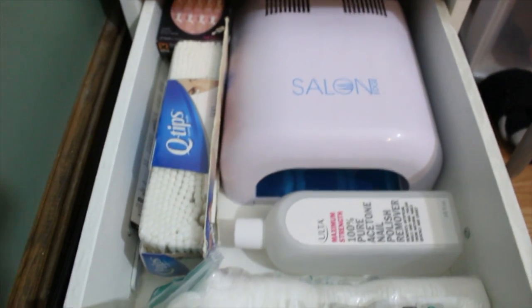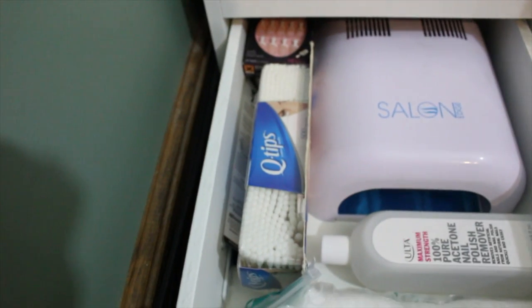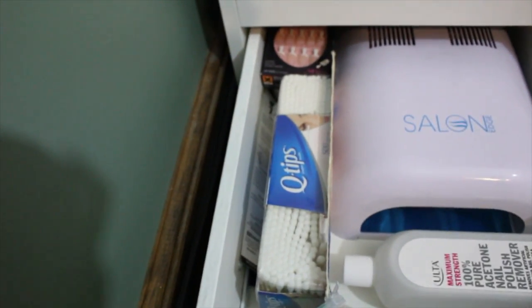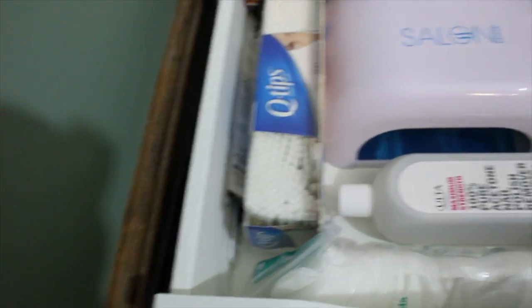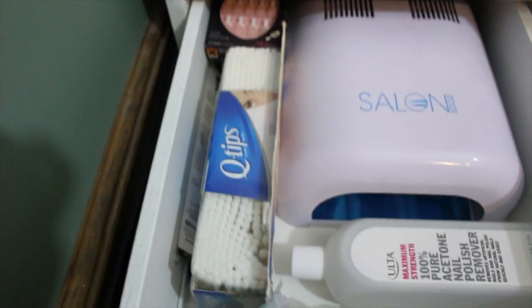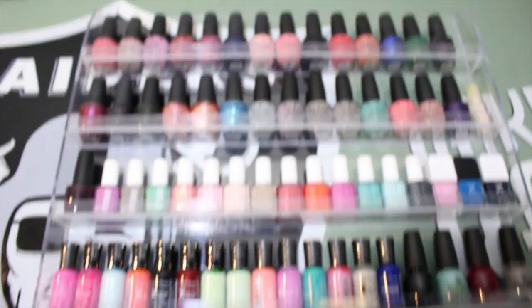I have my nail stuff — a UV lamp, acetone, cotton rounds, Q-tips, nail files, at-home press-on nails, and my nail clippers are somewhere in this drawer. That's the bottom drawer. I don't have nail polish in there because my nail polish is actually right here next to my makeup storage.